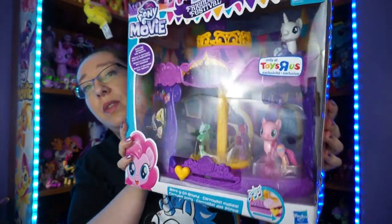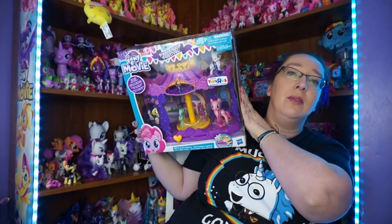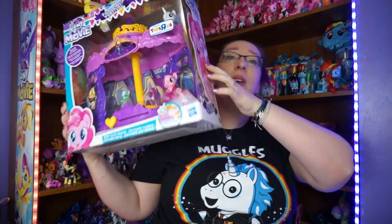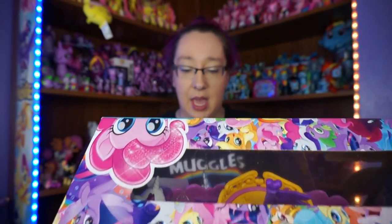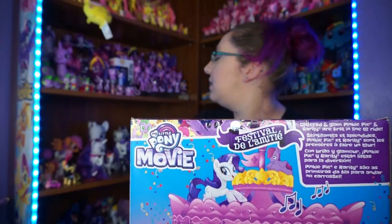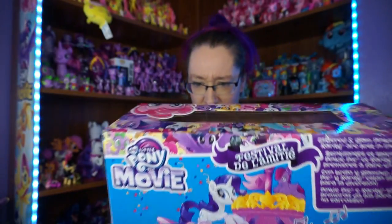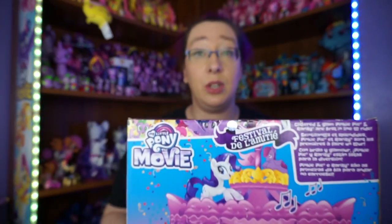I have this really cool exclusive merry-go-round here, and it comes with Pinkie Pie and Rarity. They look similar but the cutie marks are on opposite sides.